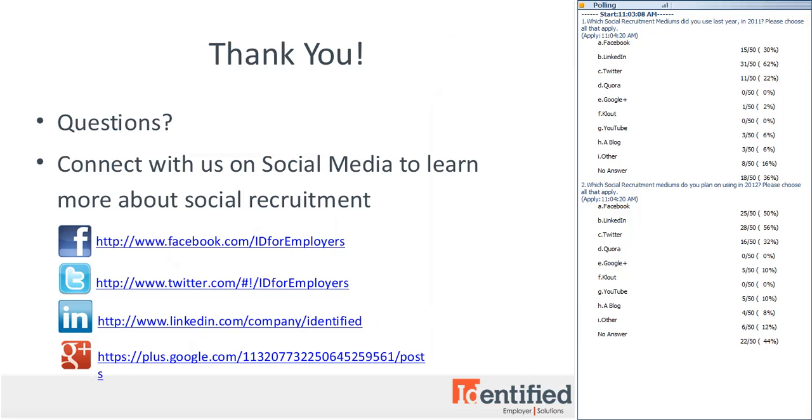Thank you so much for joining us today. Our next webinar will be on how to recruit on Facebook, going into much deeper depth on these tools. We'll run through Facebook business pages, apps, advertising, search tools, and how to use your personal profile to recruit on Facebook. Instead of a traditional PowerPoint presentation, we're going to do a screen share and walk through each step of setting up a profile for professional use and best practices to get the most out of all those tools.